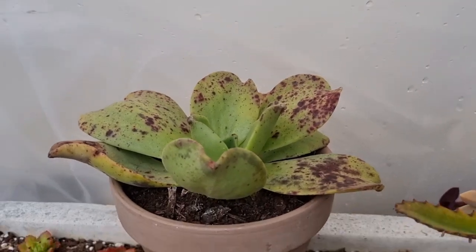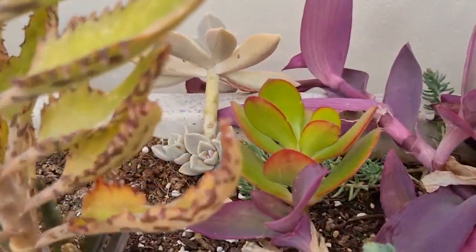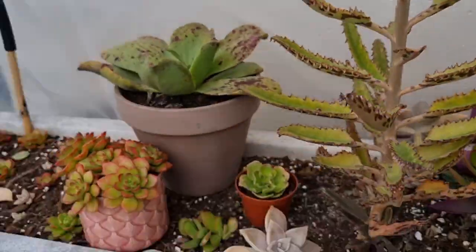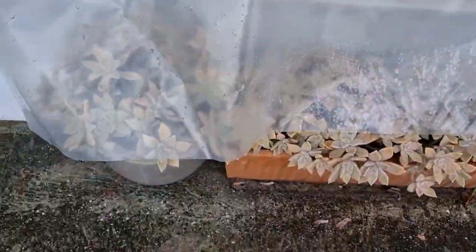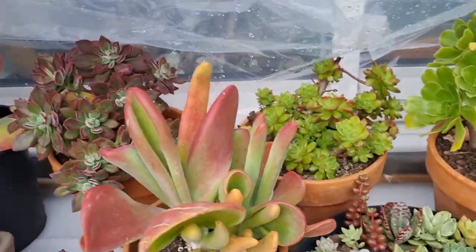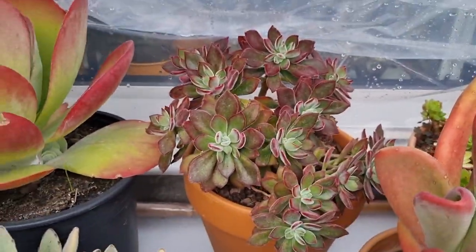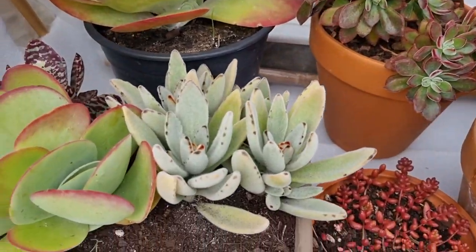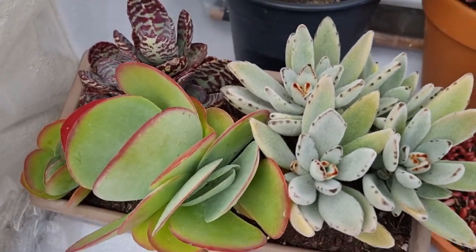The aeonium nobile is here, along with cuttings I took last time. The jade plant is looking good. Graptopetallum paraguayense — no problem. This one was in the greenhouse last time but I brought it home. I'll bring it back in before Friday's frost.